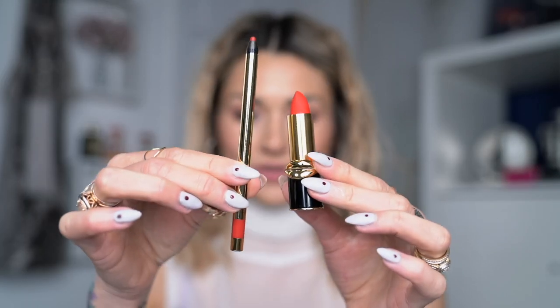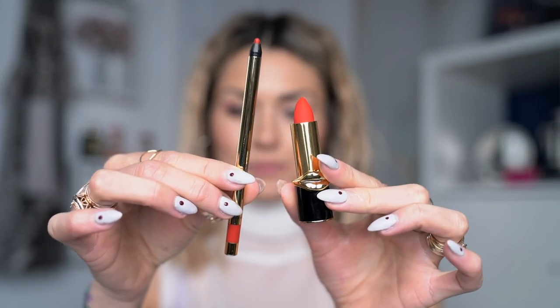The first lipstick combo I want to show you is the Limbos Pencil in Dressy Lips and Pat McGrath Lipstick in Obsessed. This Limbos lip liner is super strong — it's very waterproof, so once it goes on it literally stays there.